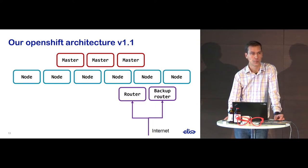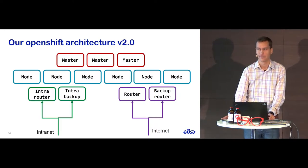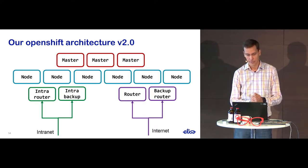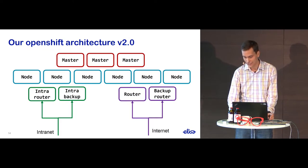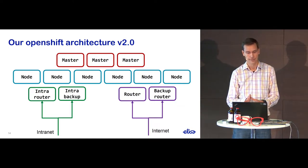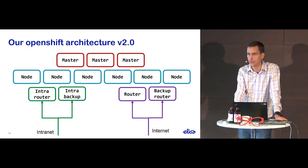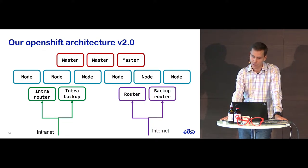They didn't want to expose their work-in-progress stuff to the internet. Looking into this further, we discovered we could install another pair of routers connected to the intranet — basically the office Wi-Fi — so that with certain configuration you would expose your service only to the internal network. At the same time we changed the defaults so that if you didn't specify where to go, you ended up on the intranet. This eased the pain for information security reasons, and this was the first version that saw some limited production use from smaller teams.